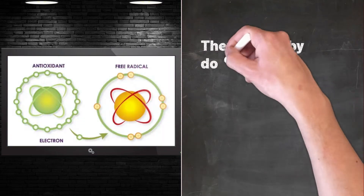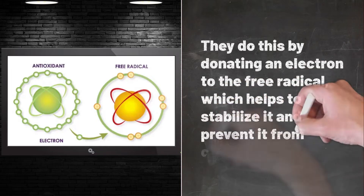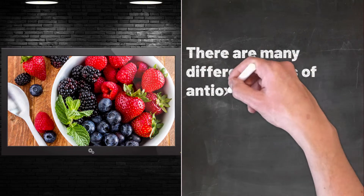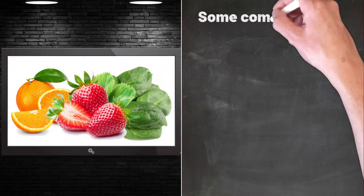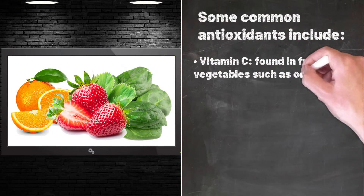Antioxidants work by donating an electron to the free radical, which helps to stabilize it and prevent it from causing damage. There are many different types of antioxidants, including vitamins, minerals, and plant-based compounds. Some common antioxidants include vitamin C, found in fruits and vegetables such as oranges,